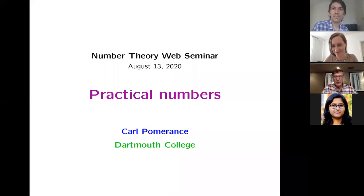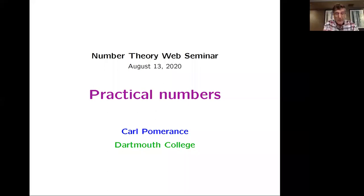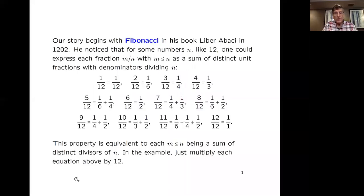I'm at a hotel using the internet connection there, and hopefully that'll last for my whole talk. So, practical numbers.